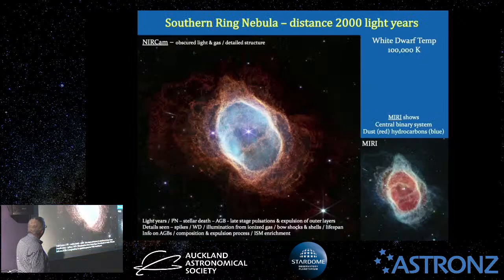This here, which is so nice to see on the big screen, is the Southern Ring Nebula — an image of a planetary nebula taken with NIRCam, 2,000 light years away. What is a planetary nebula? Nothing to do with planets — it's just a historical name. What you're looking at is the death of a star up to about eight times the mass of our sun.